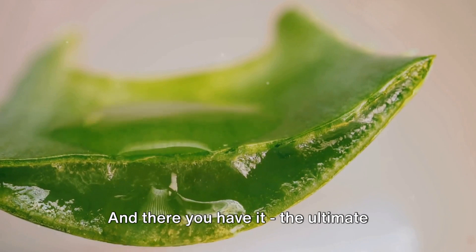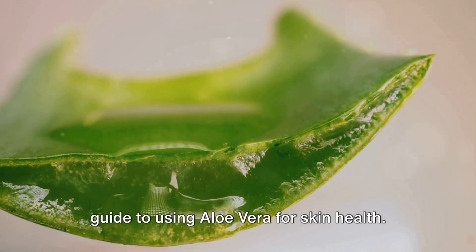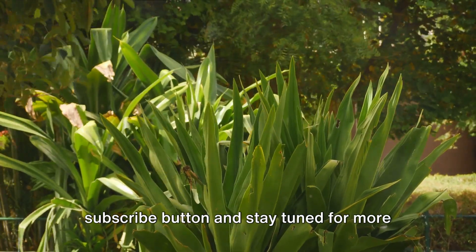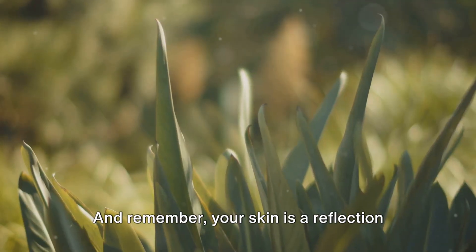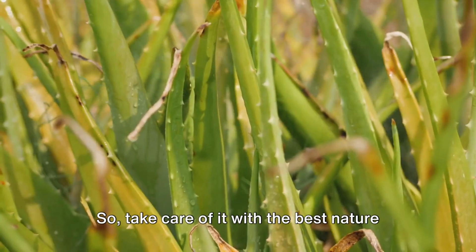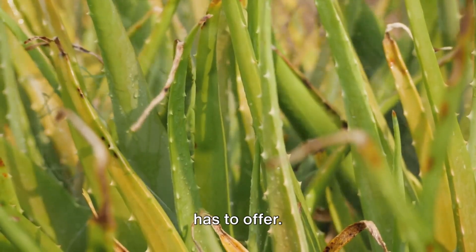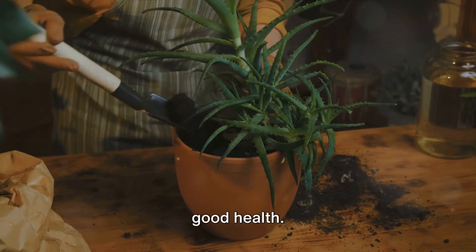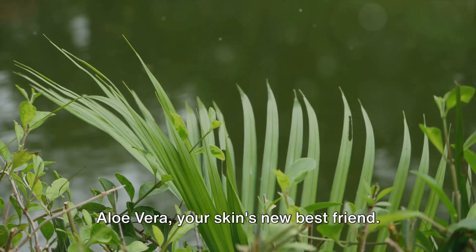And there you have it — the ultimate guide to using aloe vera for skin health. Don't forget to hit that subscribe button and stay tuned for more health and wellness tips. Remember, your skin is a reflection of your overall health, so take care of it with the best nature has to offer. Aloe vera: your skin's new best friend.